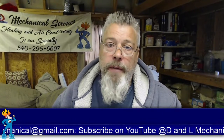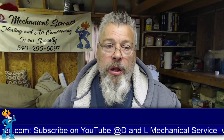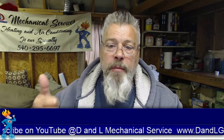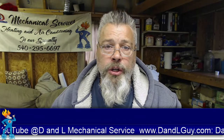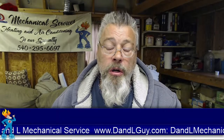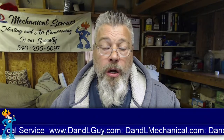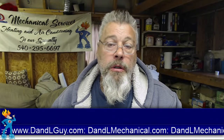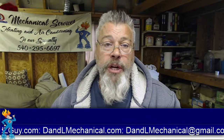That's what I wanted to bring to you today. I hope everybody enjoys the rest of their day. If you got a lot out of this video, subscribe to our YouTube channel and give me a thumbs up or a like. If you have any questions, give us a call. You can visit us at dnlguy.com or dnlmechanical.com, send us an email at dnlmechanical@gmail.com, or send us a message on Facebook through D&L Mechanical Services.